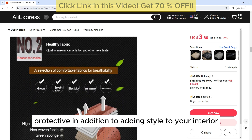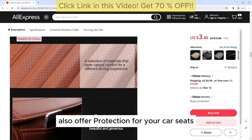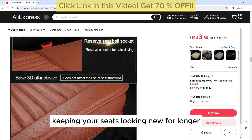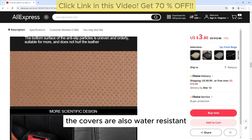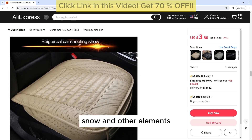Protective: In addition to adding style to your interior, these seat covers also offer protection for your car seats. They can help prevent wear and tear, stains, and spills, keeping your seats looking new for longer. The covers are also water-resistant, making them ideal for protecting your seats from rain, snow, and other elements.